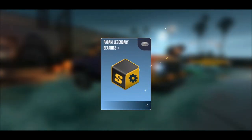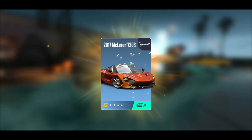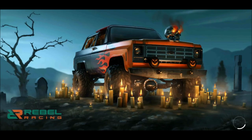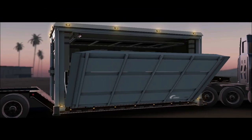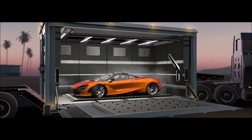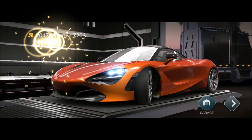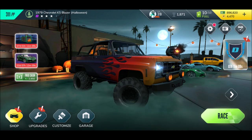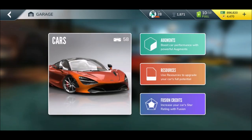Fusion credits for the Lotus — I love those fusion credits — stage five Pagani legendary bearings, and our first legendary: the 2017 McLaren 720S! Oh yes, look at that! Very, very sweet.